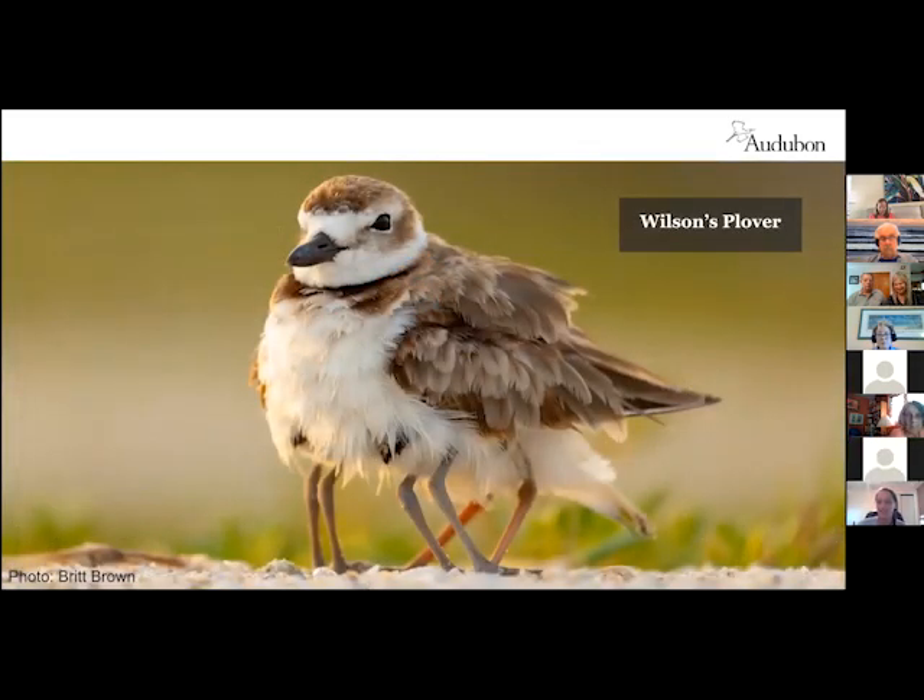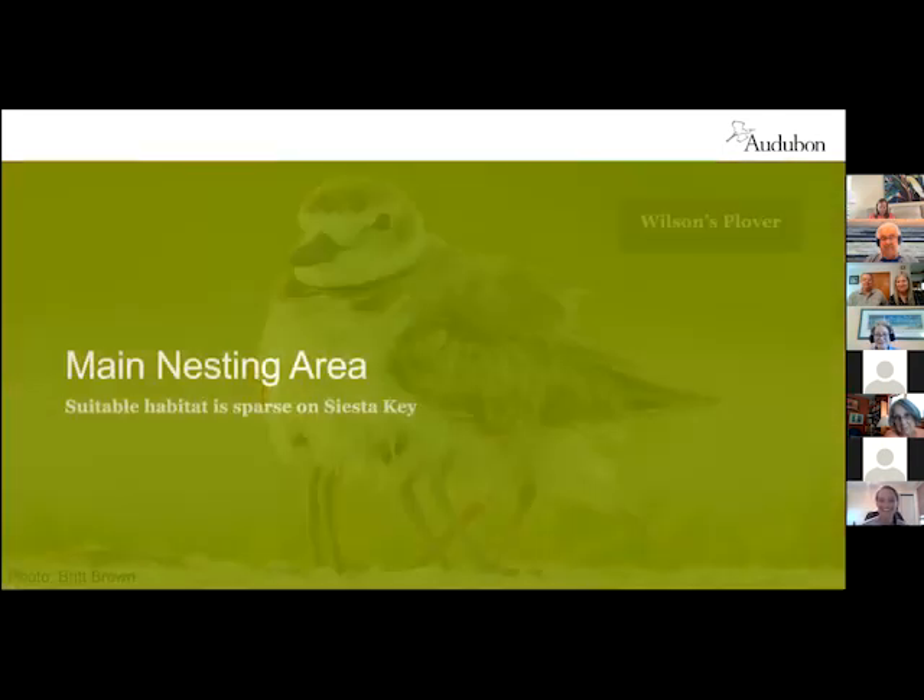Similarly with the Wilson's plovers — these are a little larger than the snowy plovers, a little darker, and they've got a thicker bill. They are technically not a state designated species, but we monitor them very closely because they have similar vulnerabilities as far as habitat and disturbance. You can see a lot of legs under there — some little ones — that's what we call brooding. Six-legged bird!